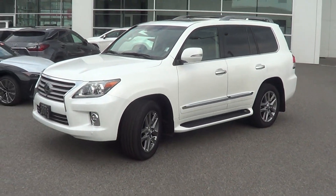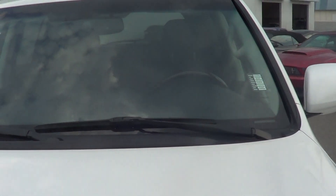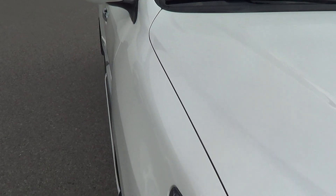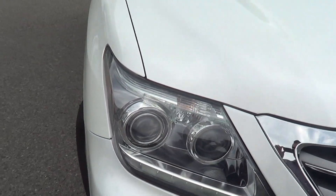So here we have it — the 2015 Lexus LX570, a local BC driven vehicle here at the dealership. The windshield doesn't have any cracks or pits, looks nice. Going along the hood of the vehicle — it hasn't been sandblasted or anything like that. You can definitely tell it has been very well cared for.